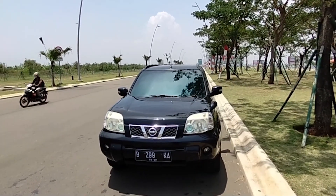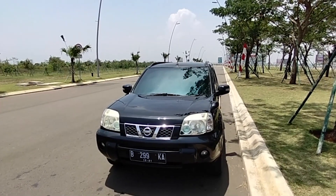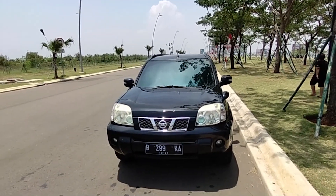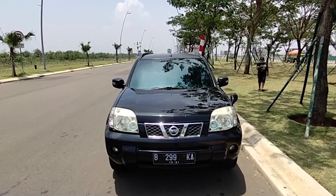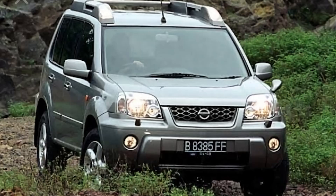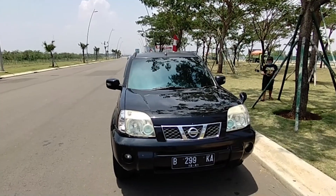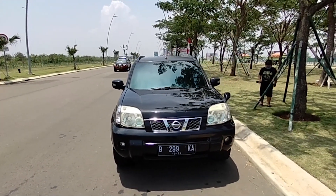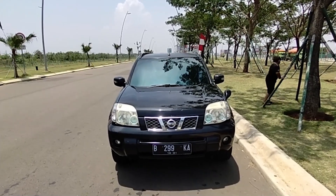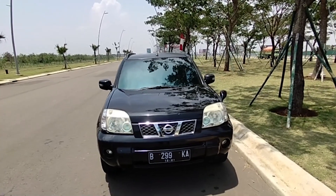Ini adalah Nissan X-Trail T30 tahun 2006 teman-teman. Mobil ini yang 2006 sudah facelift. Grillnya ya itu V. Jadi kalau sebelumnya grillnya berbeda. Kemunculan X-Trail itu di tahun 2002 teman-teman, dengan dimasukkan secara CBU. Terus unit X-Trail itu ada yang mempunyai varian 4WD-nya, selain yang 2WD.